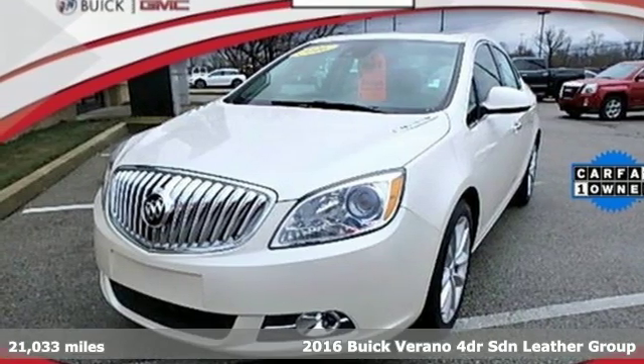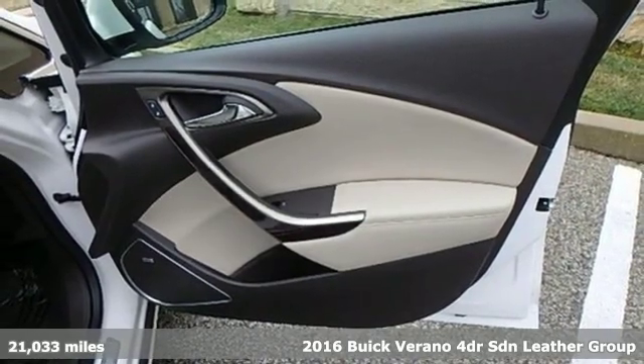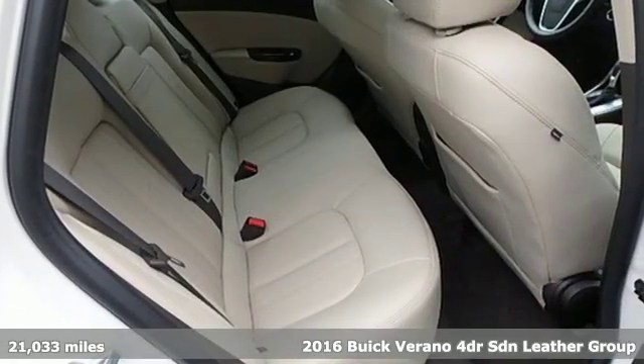It's a 2016 Buick Verano. It's an unexpected pleasure and an uncommon ride. It comes with the features you need, and better yet, want.